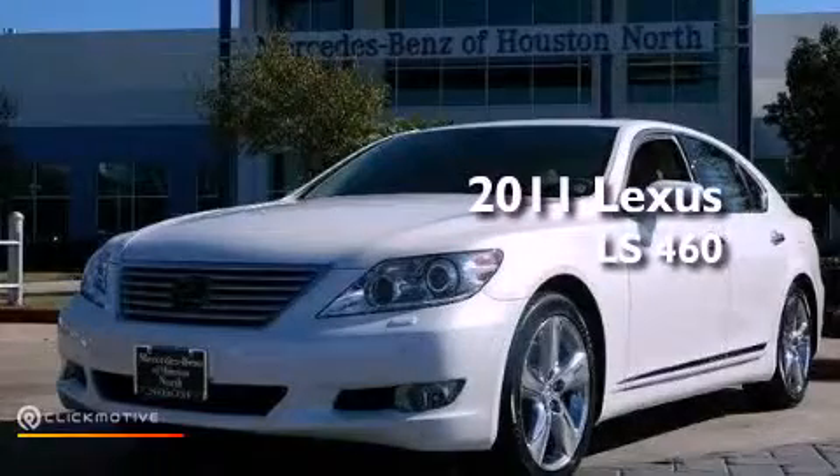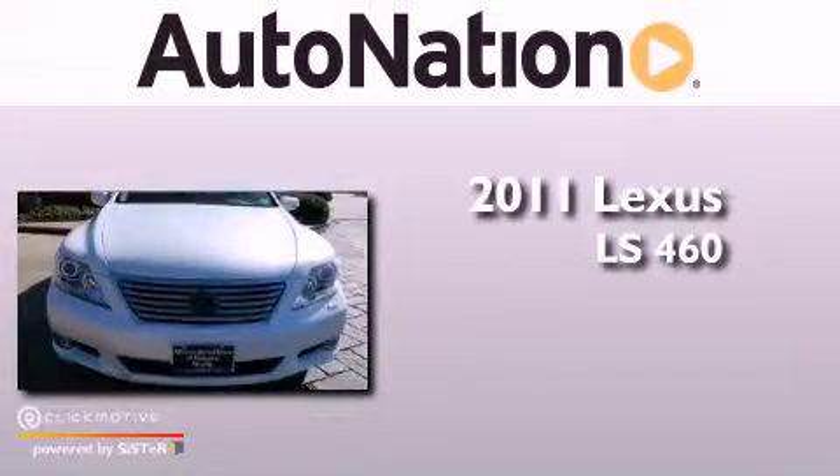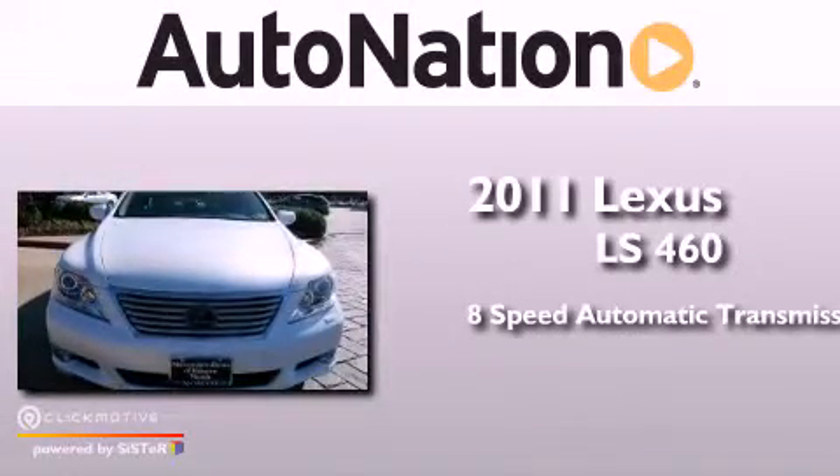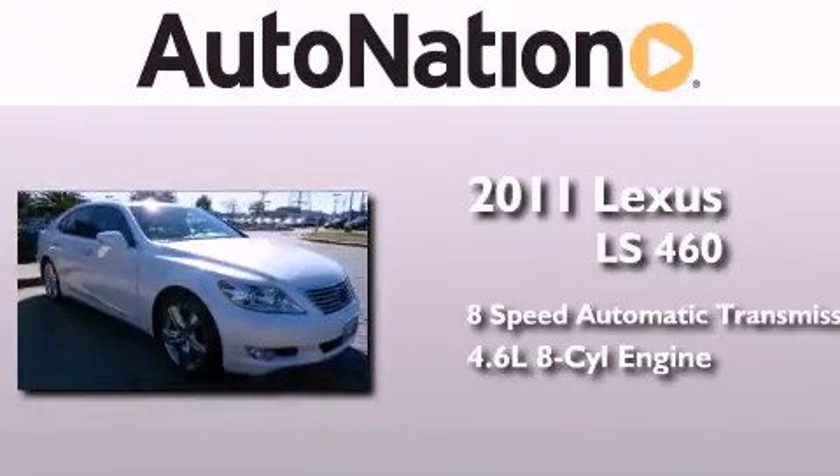This is a 2011 Lexus LS460. This four-door sedan has an eight-speed automatic transmission and a 4.6 liter V8.